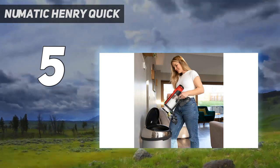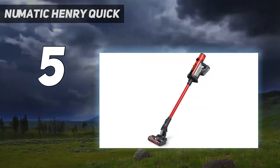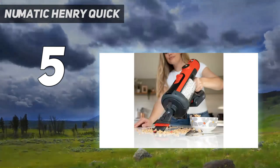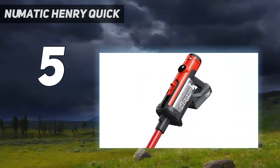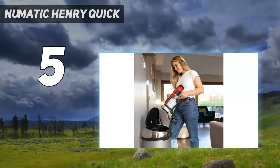If you have pets around the home, then the Henry Quick will gamely tease the stray hairs with ease from hard floors, plus upholstery and deep pile carpets. Although it isn't 100% perfect — it's heavy when in use for long periods and the cost of bags is an ongoing expense — but it's strong, powerful, low-maintenance and easy on the eye.